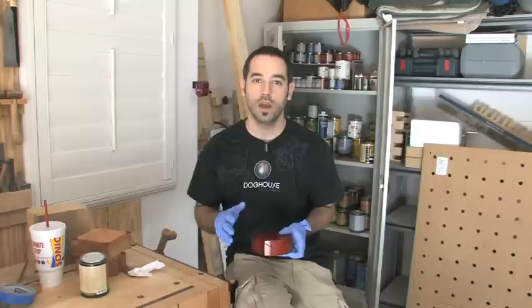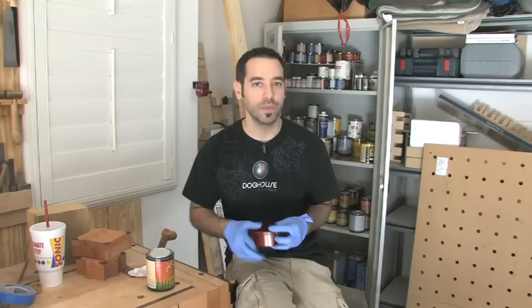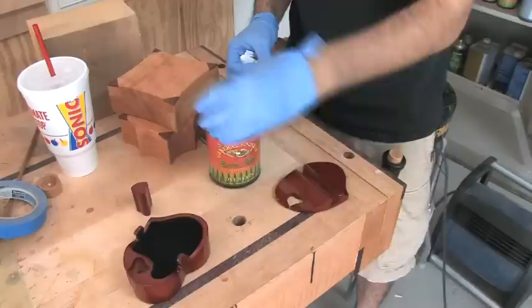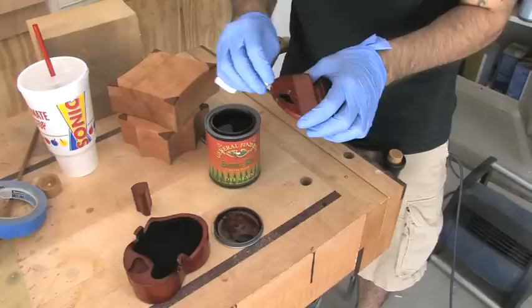When repairing minor flaws and scratches, I usually recommend trying to find a commercial product that's the exact color you need, or at least really close to it, and save yourself some trouble. This Empire Red from General Finishes is a pretty close match. I'm just going to take a little bit of the water-based dye and touch up those little spots. Before you know it, you'll never even know they were there. I'll just return this to Nicole's nightstand and we'll get started.